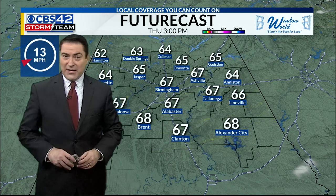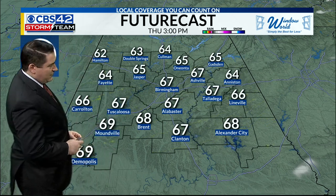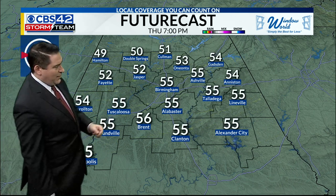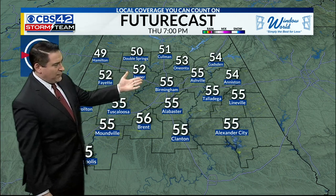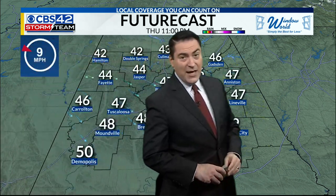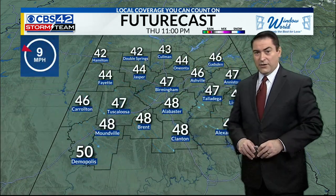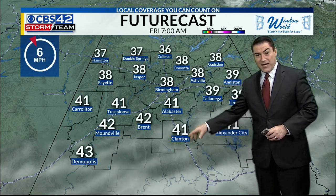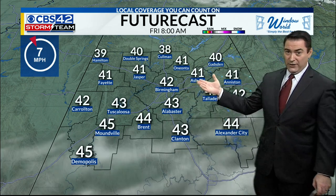We'll be at 64 degrees by then. As we get to the afternoon, we get into the upper 60s — 67, 68 — for much of the area from Birmingham to the Brent area to Tuscaloosa. Double Springs around 65 today, with lower to mid 50s by dinnertime. By 10 to 11 o'clock tonight we're in the mid to upper 40s, lower 40s over in Hamilton. Heading into tomorrow morning, a couple clouds to the south — you'll be in the 40s, rest of us in the 30s, a little colder out there.